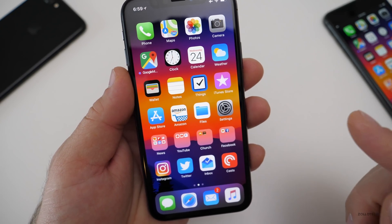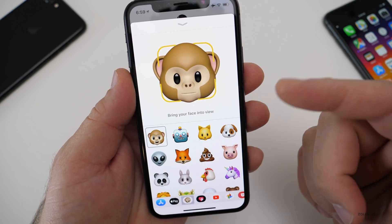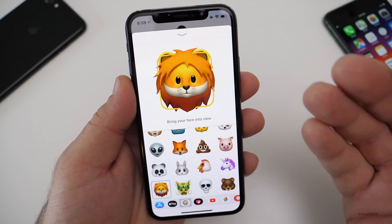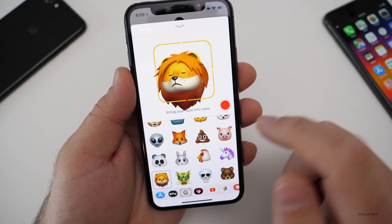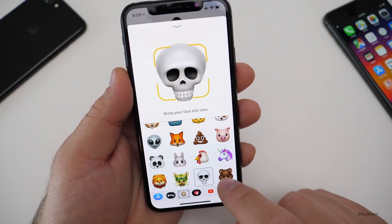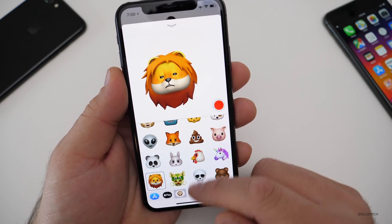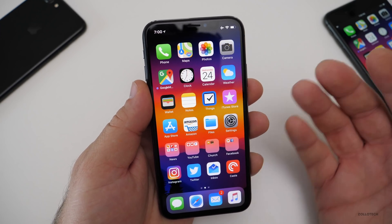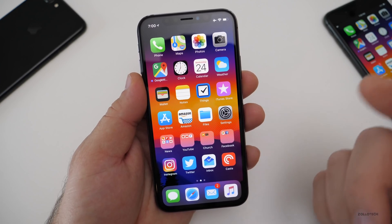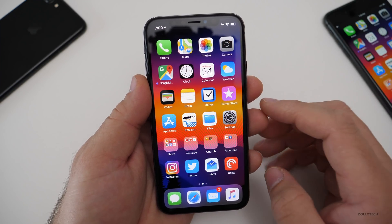There are four new Animoji. If we go to the bottom of the Animoji list, we've got four new ones: a lion, a dragon, a skull, and a bear. Apple just keeps adding these and it will be interesting to see what we have in a year from now. I hardly use them myself, but I'd love to hear if you use them a lot or just think they're neat to play with for a little bit.